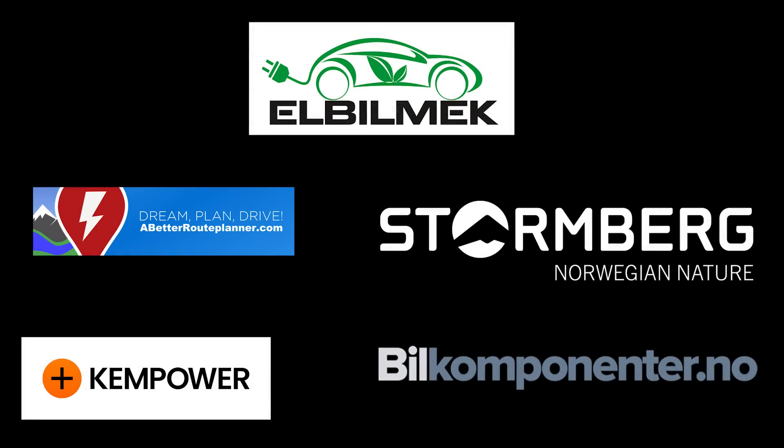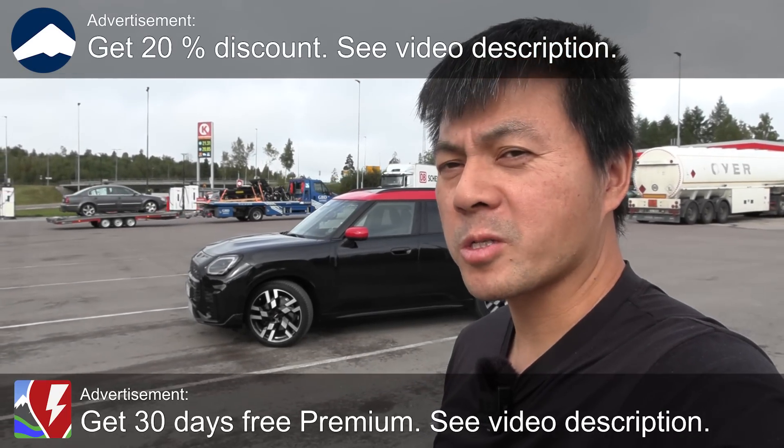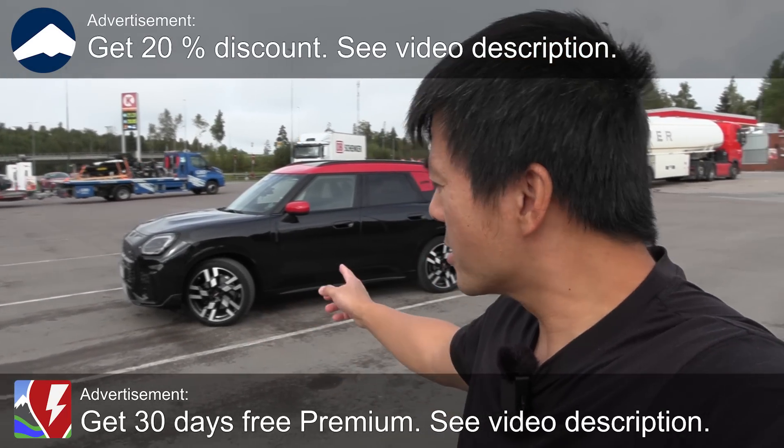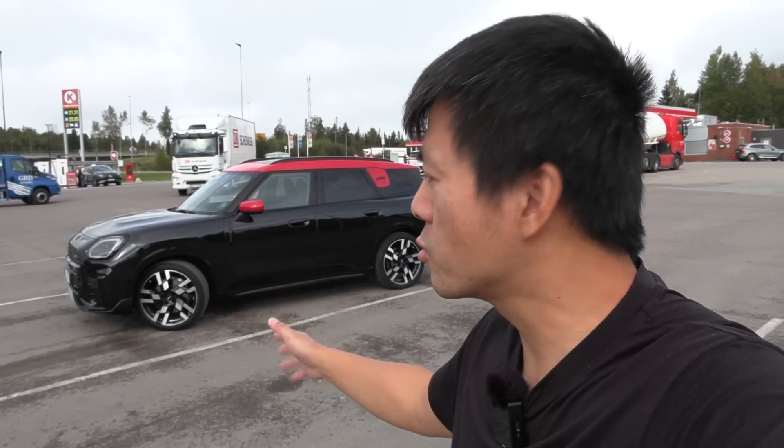This video was brought to you by Elbilmerk, Abedur Planner, Stornberg, Kempower, and Bilkomponenter. Today we're gonna review this Mini Countryman. This has the same battery and drivetrain as the BMW iX1 and iX2.